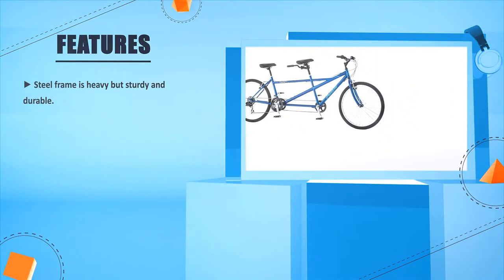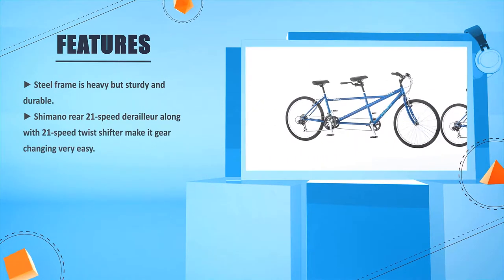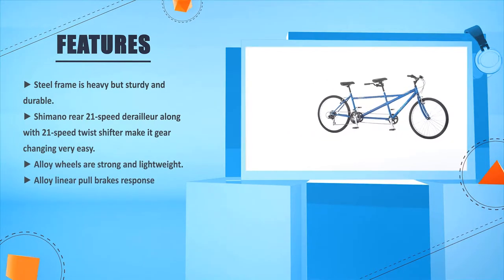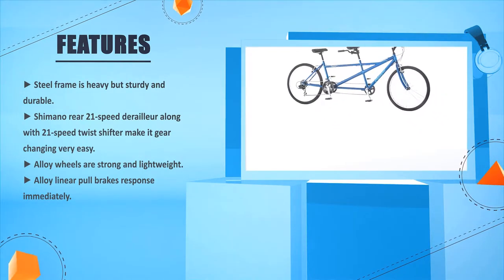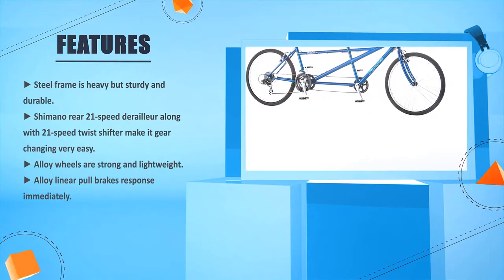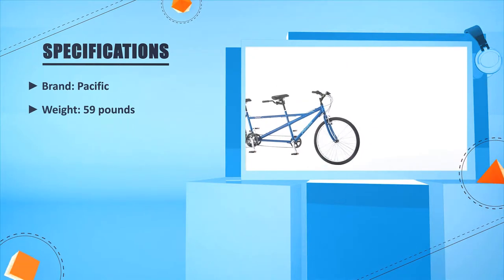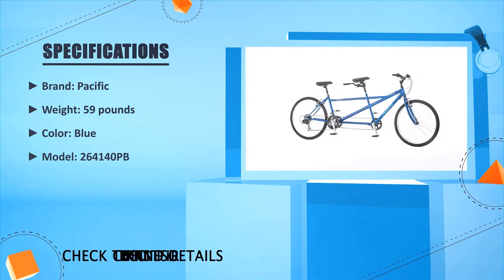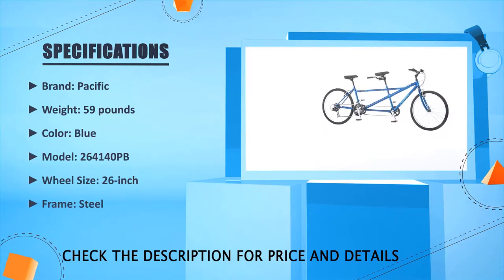Steel frame is heavy but sturdy and durable. Shimano rear 21-speed derailleur along with 21-speed twist shifter make gear changing very easy. Alloy wheels are strong and lightweight. Alloy linear pull brakes respond immediately. Brand: Pacific. Weight: 59 lbs. Color: Blue. Model: 264140PB. Wheel size: 26-inch. Frame: Steel.